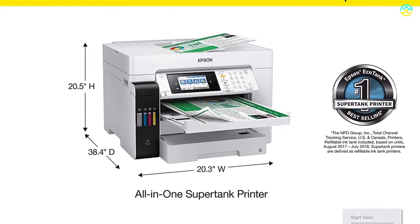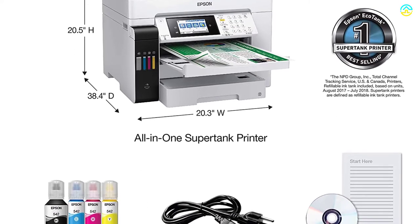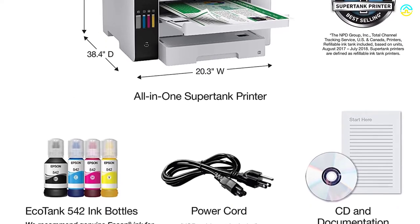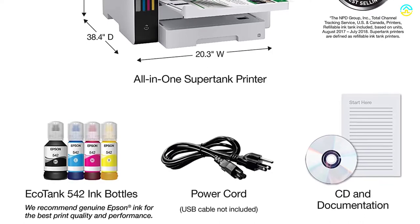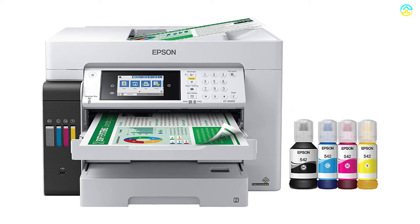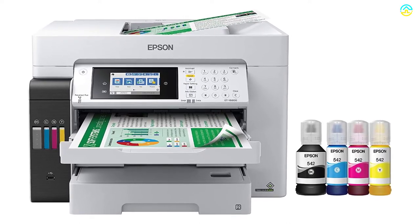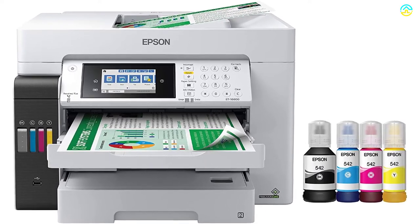This model offers the opportunity for printing on 13 by 19 inches, whereas you can scan and copy on pages of 11 by 17 inches. It provides a printing speed of about 25 ISO pages per minute. This model also wins with 500-sheet paper capacity, two front trays, auto two-sided scanning, copying, printing, and a rear feed for specialty paper.